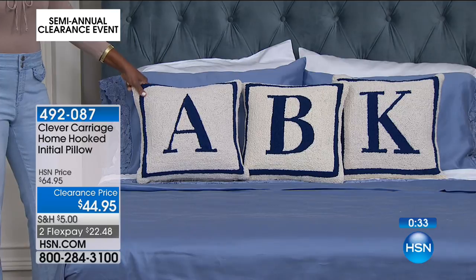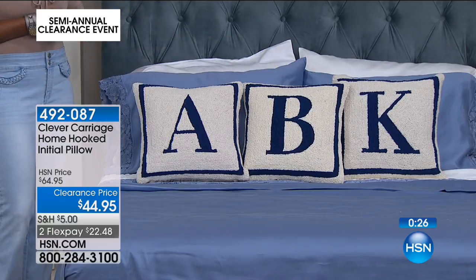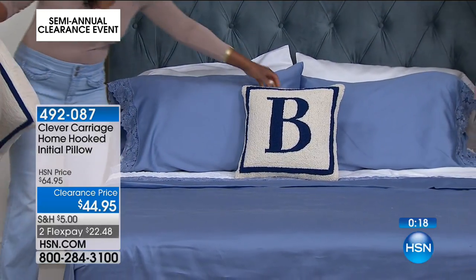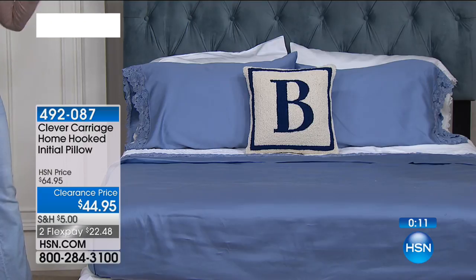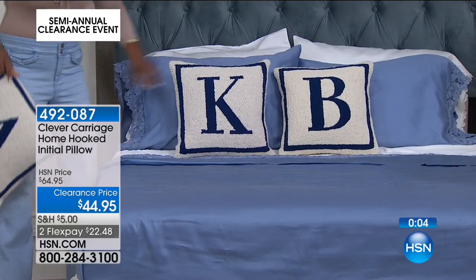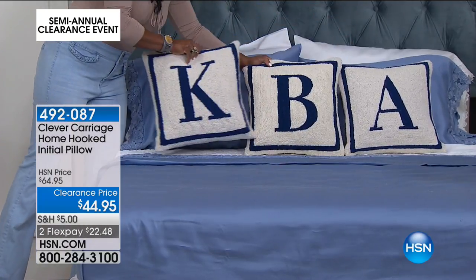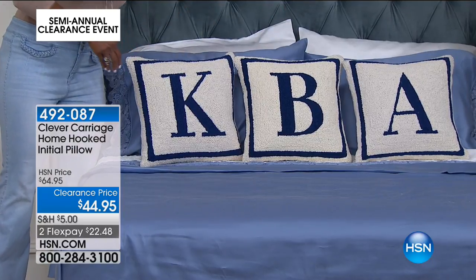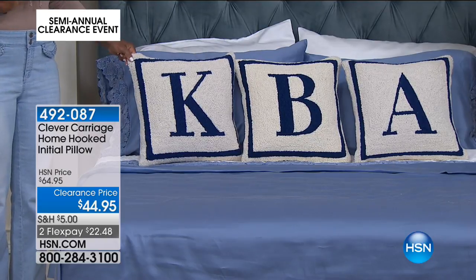We have Jeffrey Banks home decor and bedding on sale as well for the final few moments of this hour before making my way outdoors to talk about lawn and garden. Look at how dramatic an initial pillow is on the bed — how lovely. What a nice simple finishing touch. Maybe you want to represent both you and your spouse with your own initials, or do a monogram effect for a wedding. These are truly a great Clever Carriage Home gift.